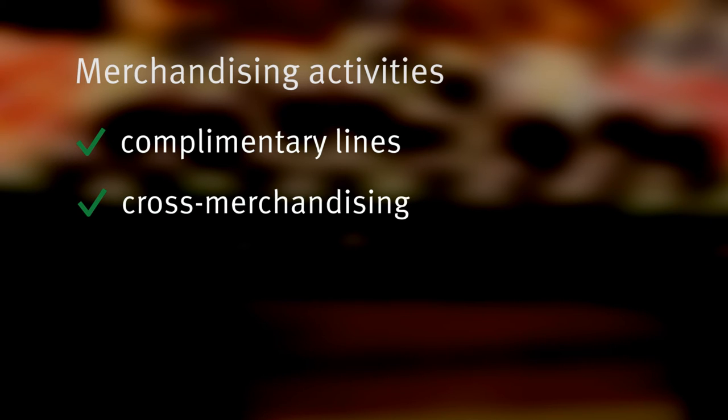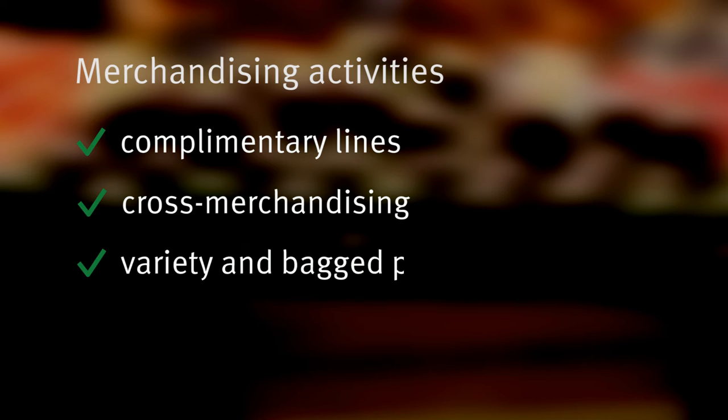Merchandising activities can also generate additional sales. Examples include displaying avocados with complementary lines such as tomatoes and lemons, cross-merchandising with products like corn chips, and displaying a range of avocado products such as Hass, green skins and bagged product.